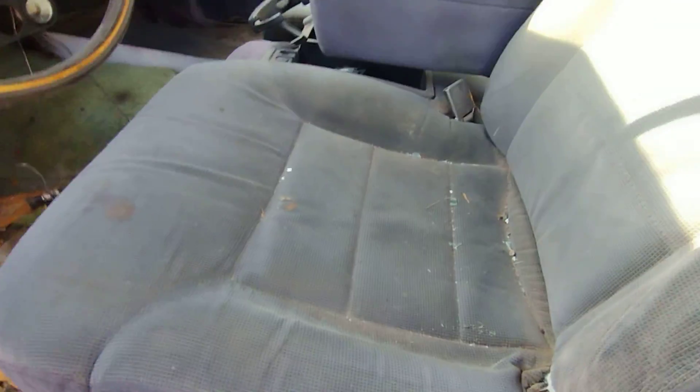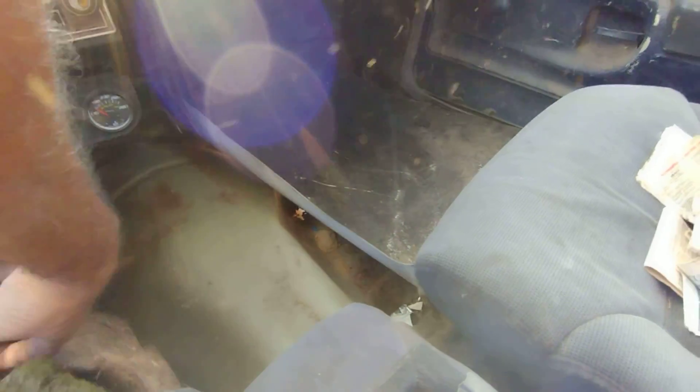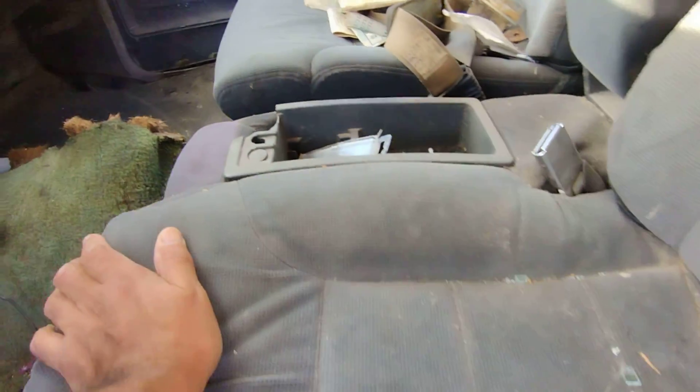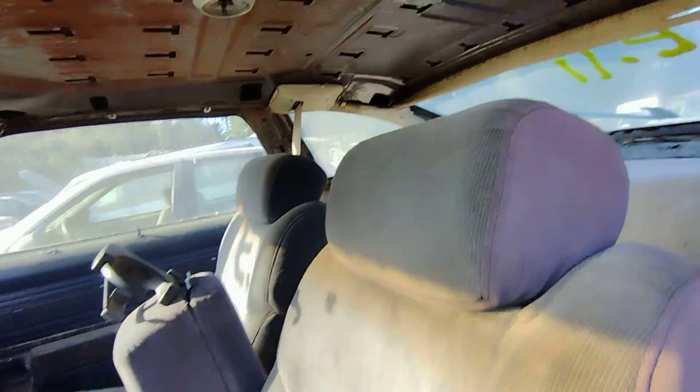I'm not sure - pretty sure it was a bench seat in this thing before. Maybe there's been a bench in this thing, but it's been swapped out for some later model seats. Not too much left of the back seat as well.